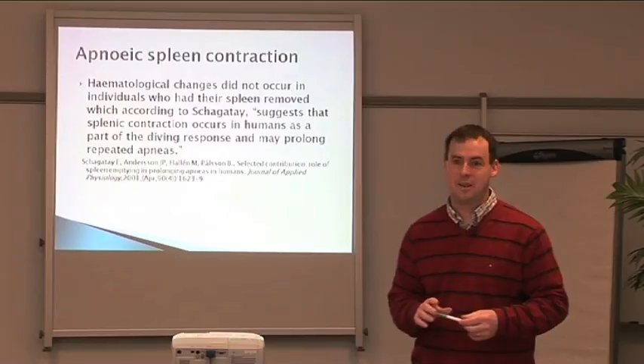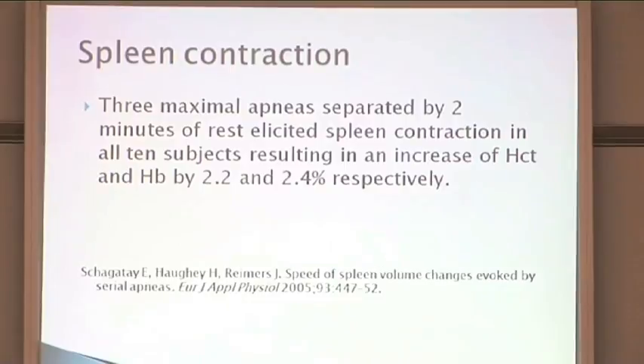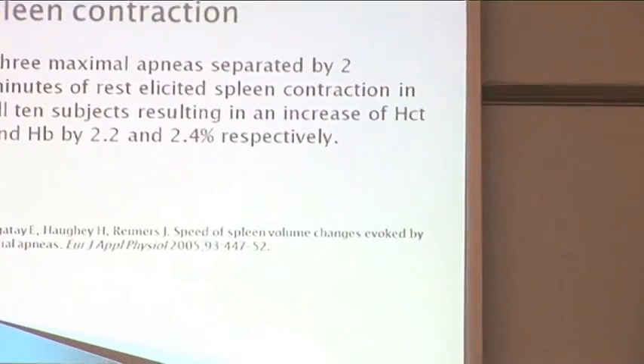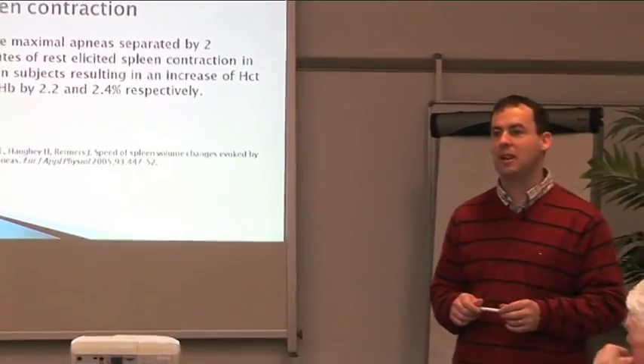In another study, three maximum breath holds separated by two minutes of rest elicited spleen contraction in all ten subjects, resulting in an increase of hematocrit and hemoglobin by 2.2% and 2.4% respectively.